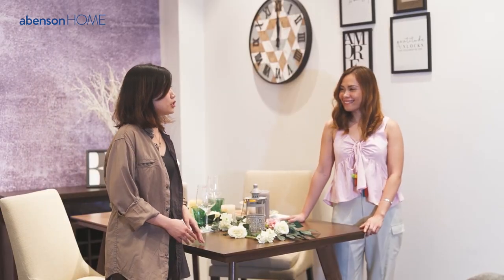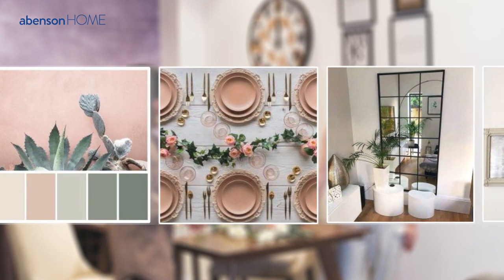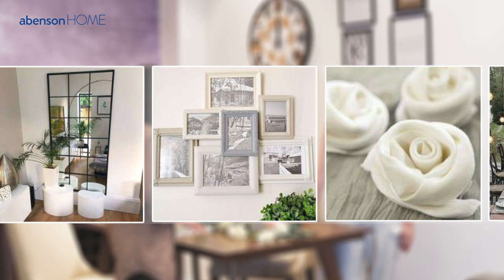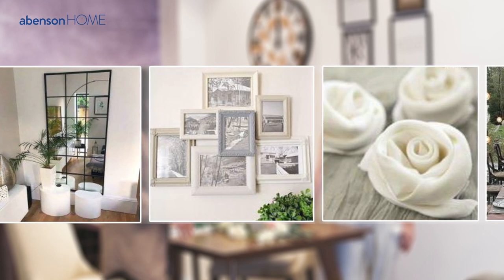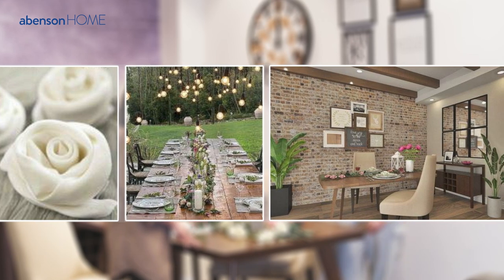Thanks, Ninia. For this project, what I sought to achieve is to create a romantic outdoor dinner setup inside the house. So you can see here pops of texture and color inspired by nature. And to complete the Valentine's look, the use of warm lighting through candles and pendant lamps adds a warm ambience in the room.